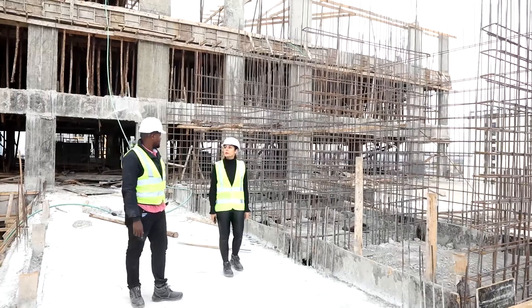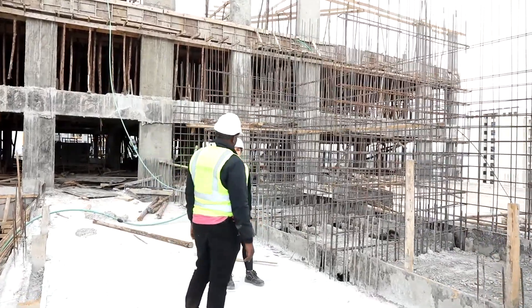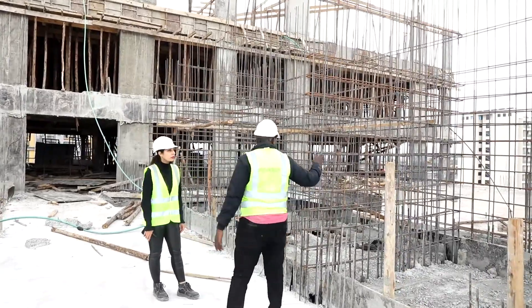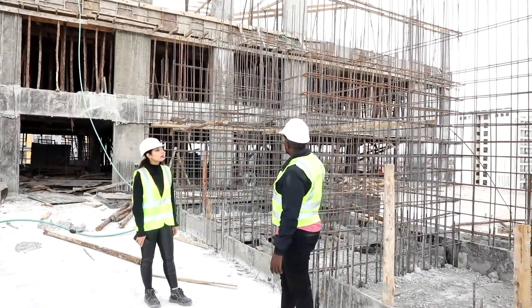We are on the 11th floor, Block B. The lift shaft up to the 11th floor is done 100%. Now we are headed to the 12th floor — you can see the reinforcement as we go up.